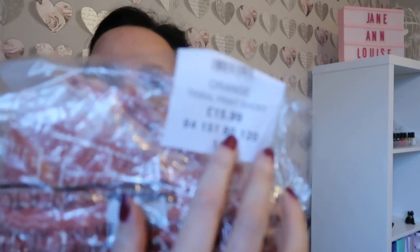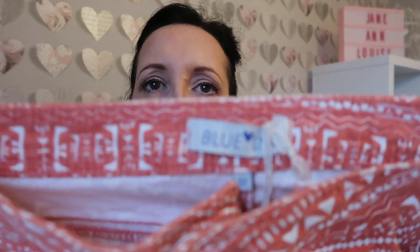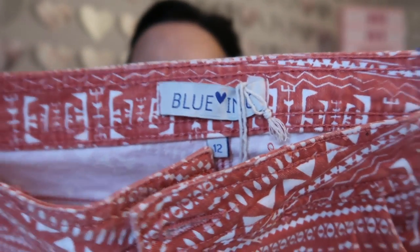I spotted these shorts — they're orange with a tribal print. The tag said they should have been £15.99, but obviously they were five pounds, which is really good. I got them in a size 12; they're by a company called Blue Ink. They are like cutoffs with nice little frayed edges, a nice tribal print, and really thick material — very summery.